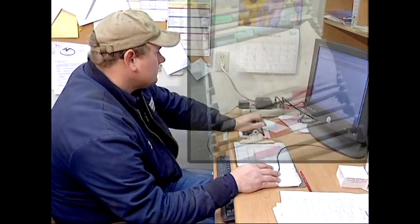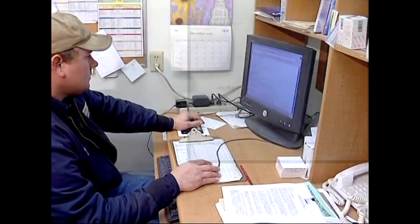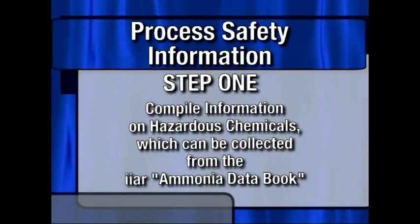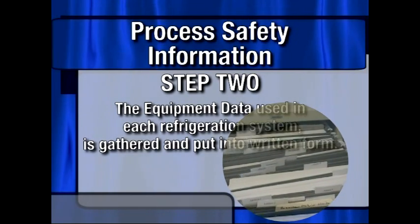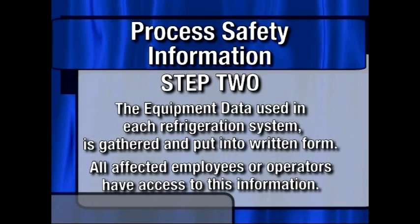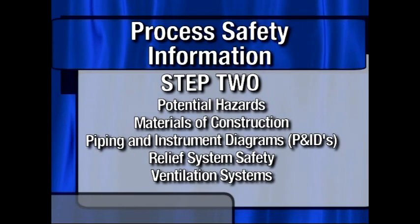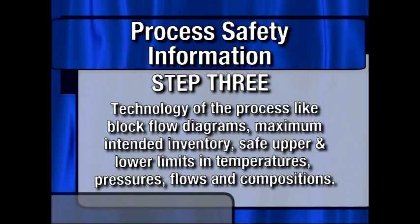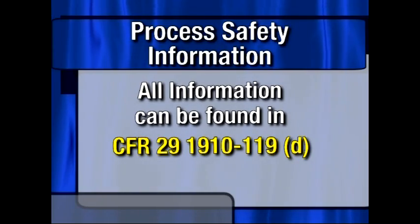One of the first actions in implementing an effective PSM system is compiling accurate process safety information. There are three targeted areas for refrigeration information. Step 1: compile information on hazardous chemicals, which can be collected from the IIAR Ammonia Data Book. Step 2: equipment data used in each refrigeration system is gathered and put into written form, giving affected employees access to information on potential hazards, materials of construction, piping and instrument diagrams, relief system safety, and ventilation systems. Step 3: technology of the process, including block flow diagrams, maximum intended inventory, and safe upper and lower limits in temperatures, pressures, flows, and compositions. All of this information can be found in CFR 29 1910-119D.